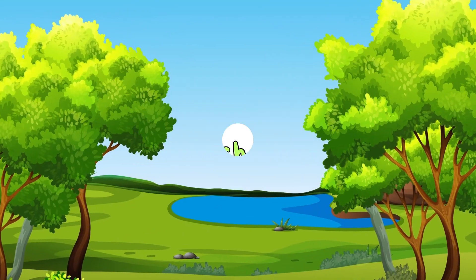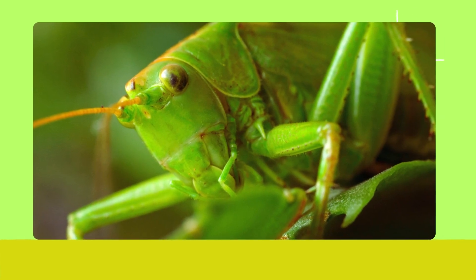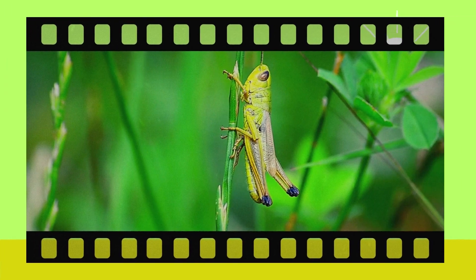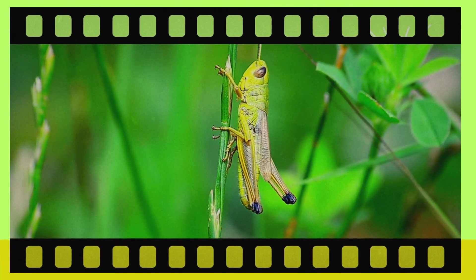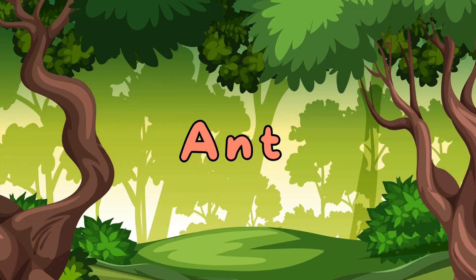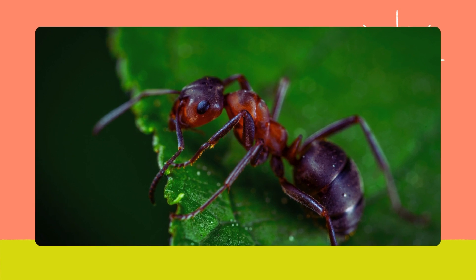Grasshopper. Here's the grasshopper. Grasshoppers can jump very high and make a chirping sound by rubbing their legs together. Ant. Meet the ant. Ants live in large colonies and work together to find food and build their homes.